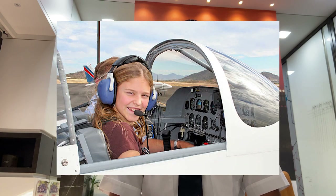There are two types of medical: class 1 and class 2. Class 2 is for student pilot license and private pilot license, and class 1 is for commercial pilot license.